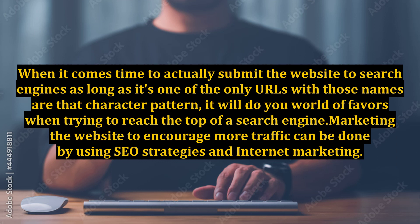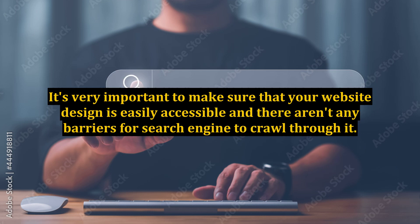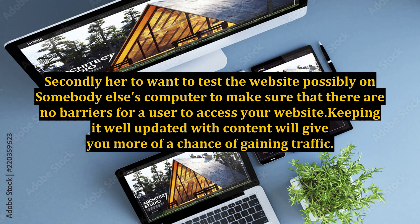Marketing the website to encourage more traffic can be done by using SEO strategies and internet marketing. It's very important to make sure that your website design is easily accessible and there aren't any barriers for search engines to crawl through it. You're also going to want to test the website, possibly on somebody else's computer, to make sure that there are no barriers for a user to access your website.